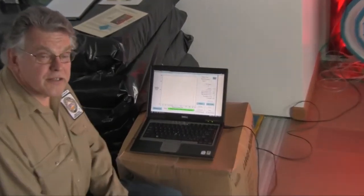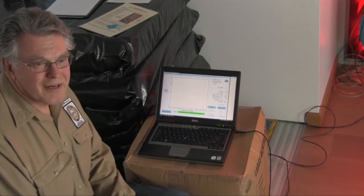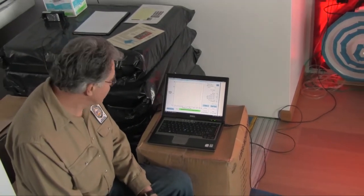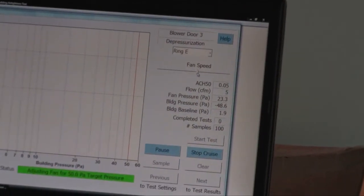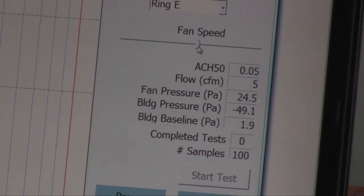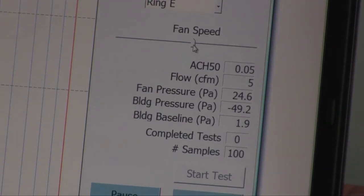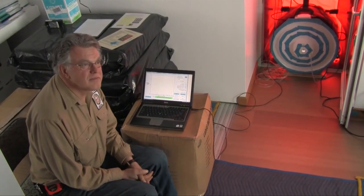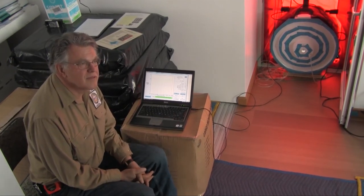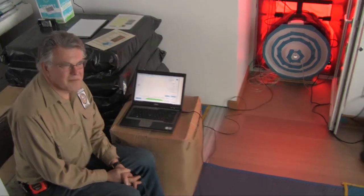Our air changes per hour at 50 pascals is calculated at 0.05. That is phenomenally low. I knew you did a fantastic job sealing this house, but I don't know how you got that tight. It's way tighter than anything I've ever tested before. In fact, I don't think I've tested anything below 0.5, much less 0.05. As the certified person performing this blower door test, the final paperwork will say 0.05 air changes per hour at 50 pascals. Thank you so much for coming to this test.